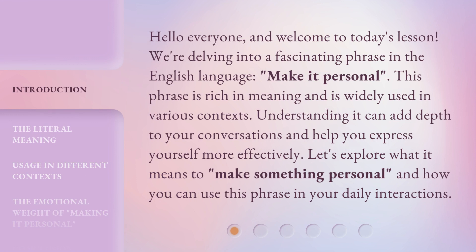Hello everyone, and welcome to today's lesson. We're delving into a fascinating phrase in the English language: make it personal. This phrase is rich in meaning and is widely used in various contexts. Understanding it can add depth to your conversations and help you express yourself more effectively. Let's explore what it means to make something personal, and how you can use this phrase in your daily interactions.